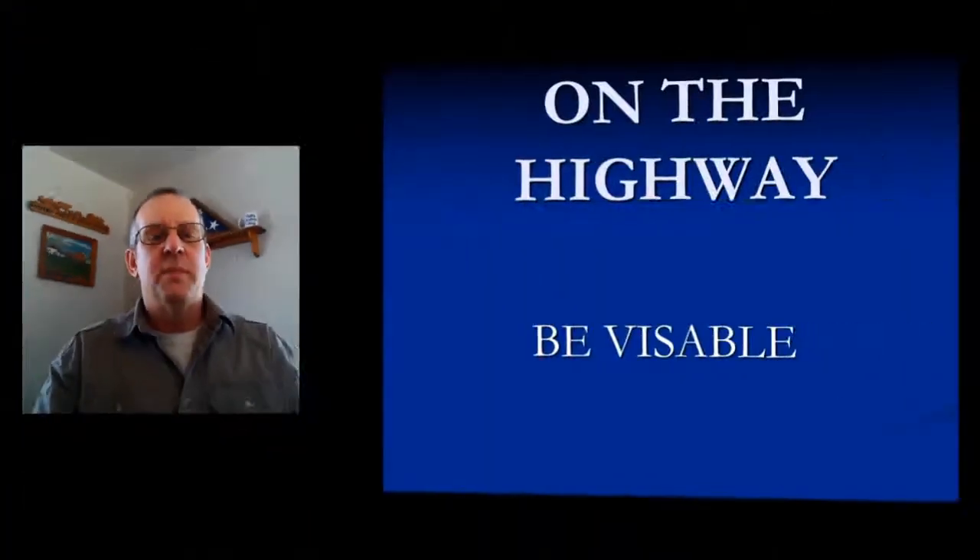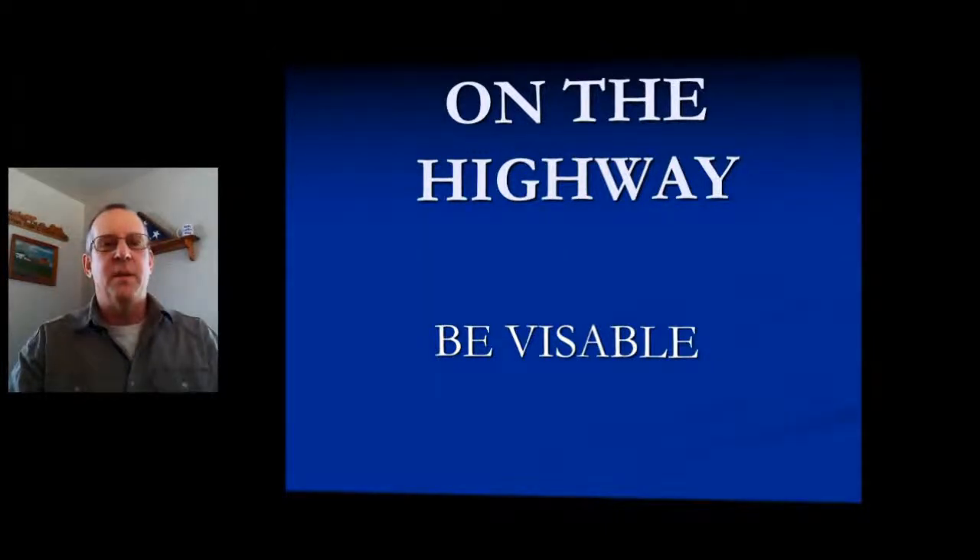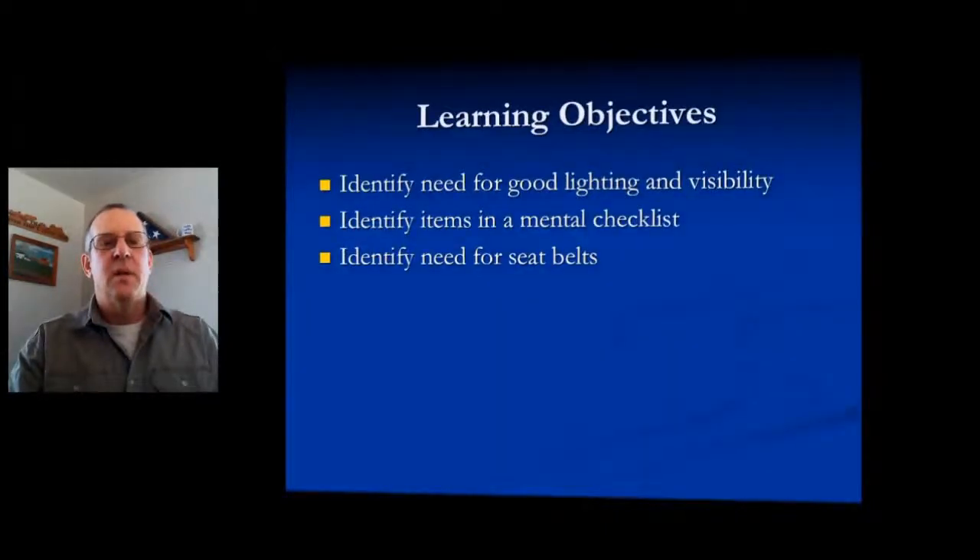Think Safety First. Hi, this is Rick Martins with Martinsman Irrigation. We're going to deal with some highway safety here and visibility. The learning objectives of this segment are to identify the need for good lighting and visibility, identify the needs on a mental checklist, and identify the needs for seat belt.